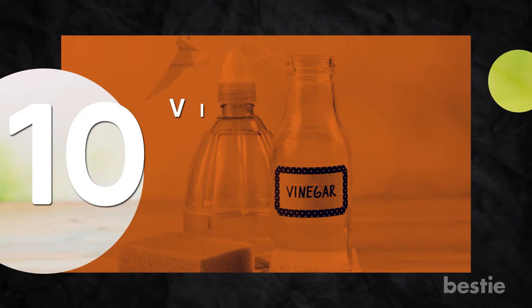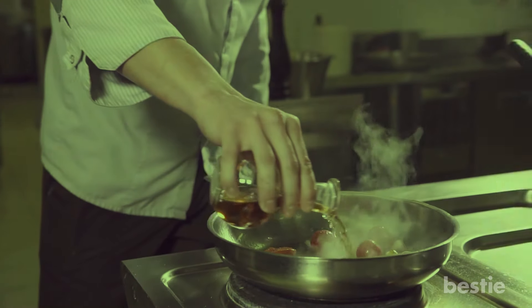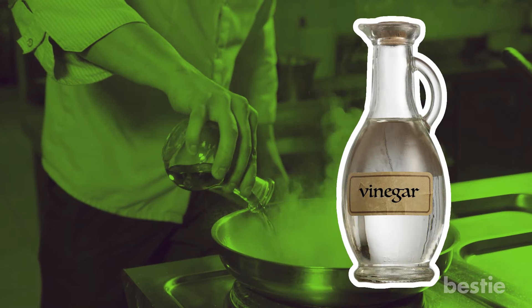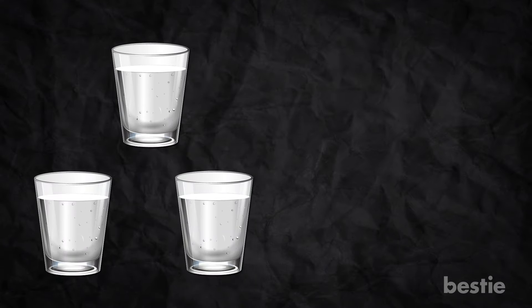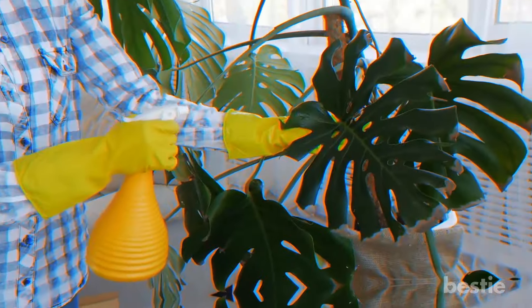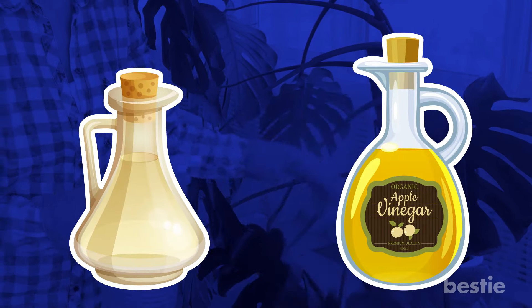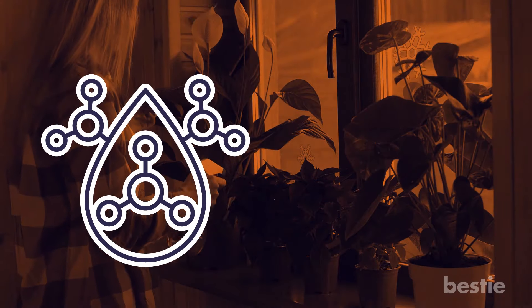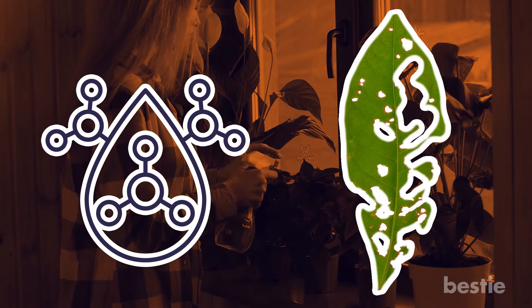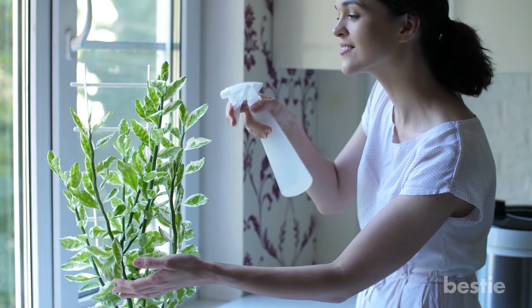Number 10: Vinegar for moths and slugs. Apart from adding flavor to your food, vinegar is quite effective in driving moths and slugs away. Just combine three parts water with one part vinegar and spray on the infected areas. You can use either white or apple vinegar in your mixture. Be careful when applying this solution to certain plants — the acidic nature of the vinegar can damage some delicate foliage. Always test it on a small area first before applying it in large amounts.